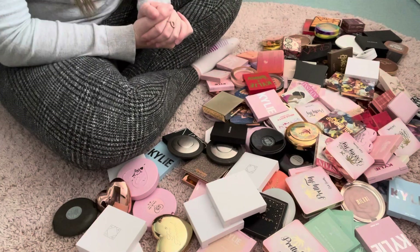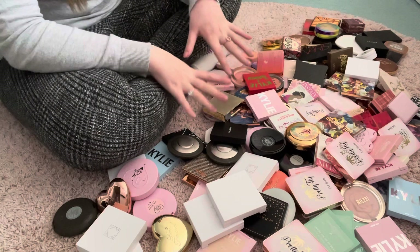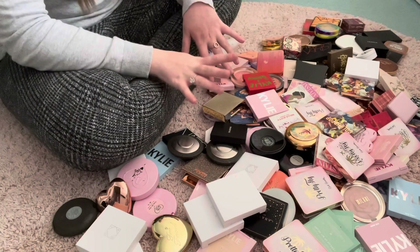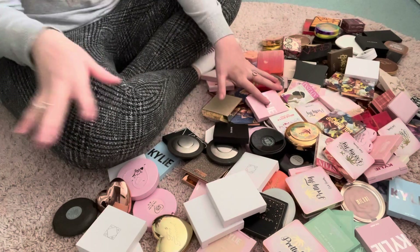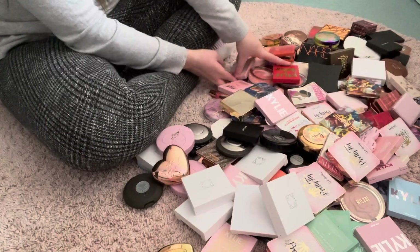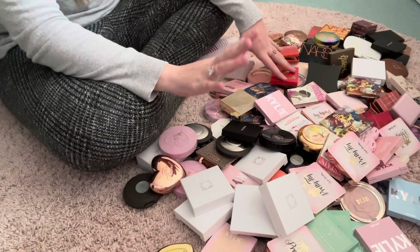Hi everyone, Ellie here and welcome back to my channel. In today's video I am going to be doing a massive makeup declutter video. This consists of all my bronzers, blushes and highlights. As you can see they're all across the floor — I've got them all here. This is a massive pile and it's just overwhelming now.